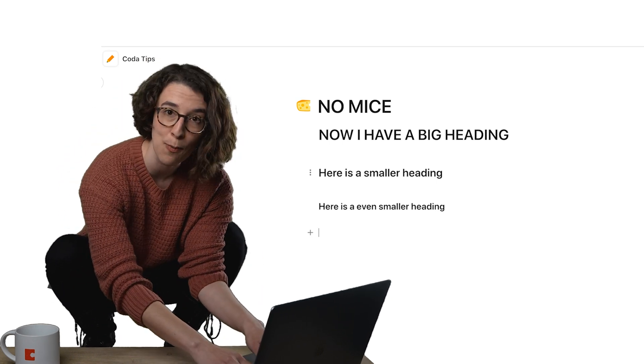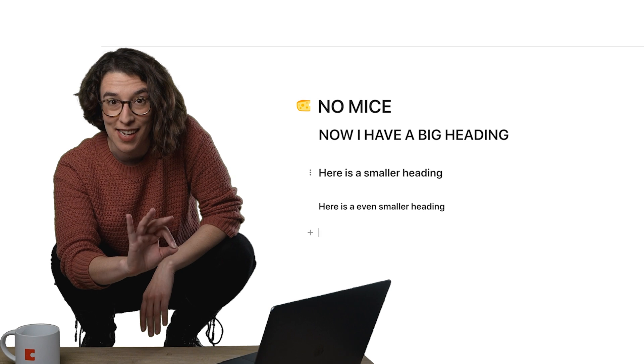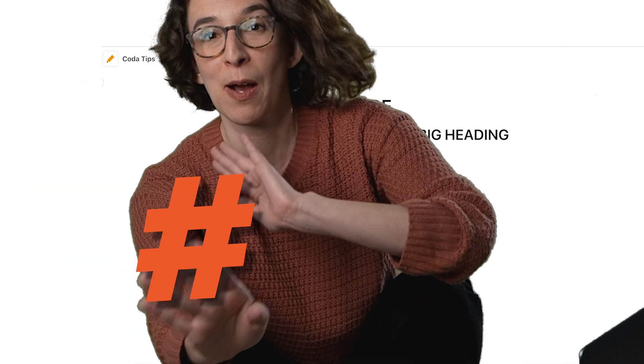So now I never have to leave the keyboard — no mice allowed — and I can move quickly and type with ease. So remember: pound, pound pound, pound pound pound.